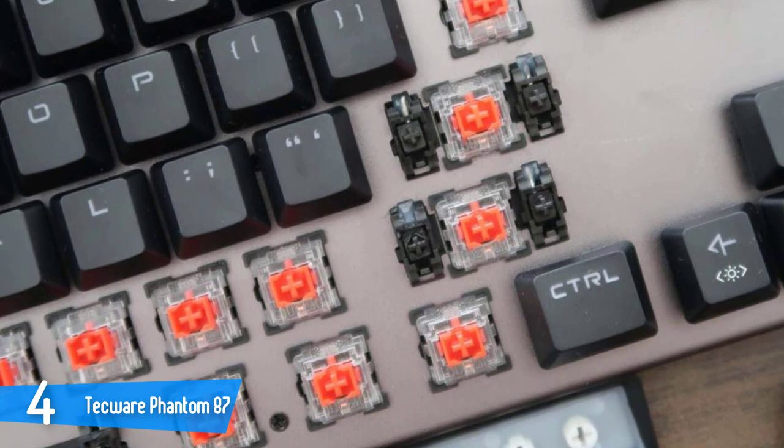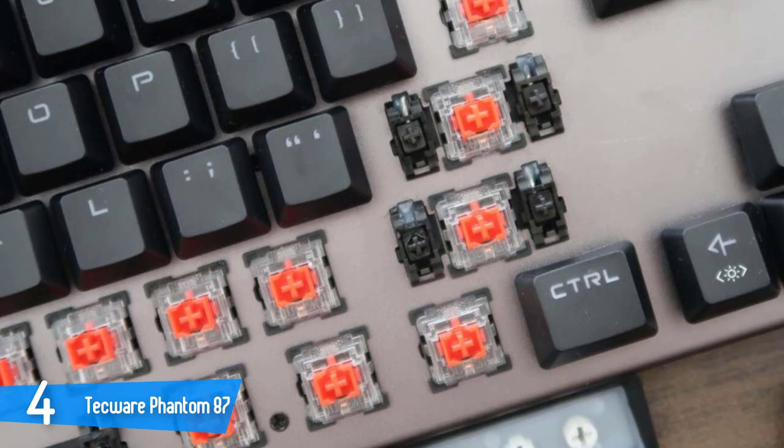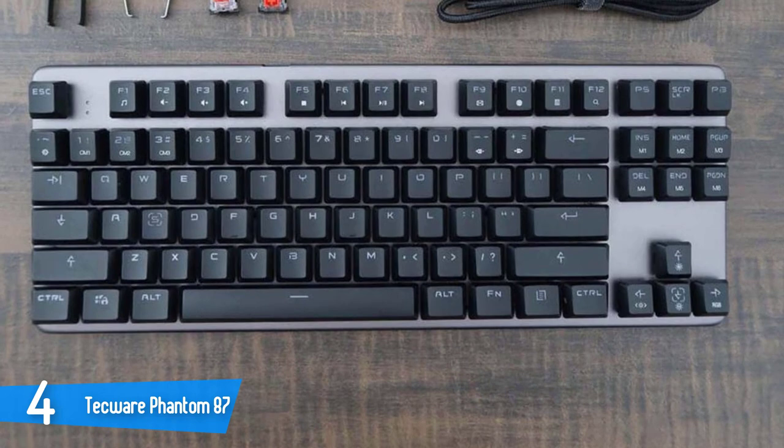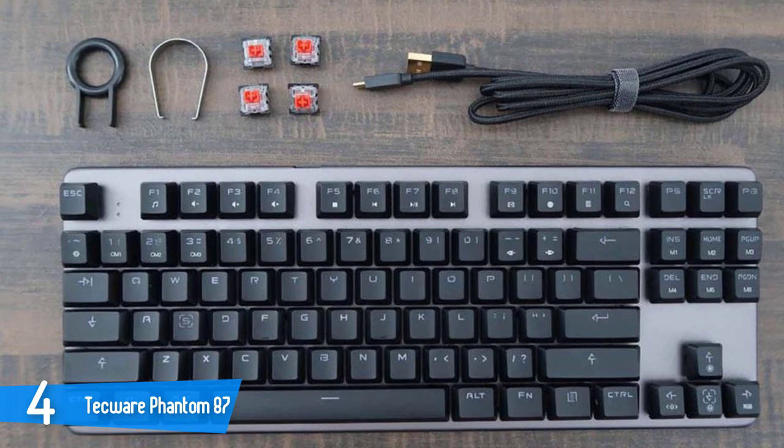The design is pretty clean, with just one logo on the body, and overall the whole design is pretty no-nonsense. In the package of the device, you'll spot four spare mechanical switches, a switch puller, a keycap puller, and the user manual. The Techwear Phantom 87, despite being built out of plastic, has a pretty good build quality and rocks some solid durability and sturdiness.